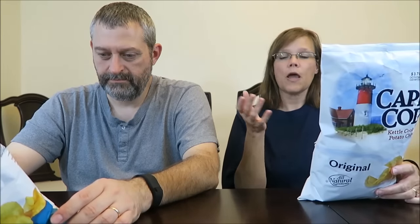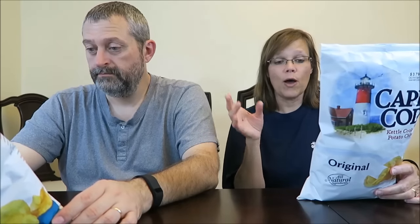Let's try the regular ones first. Both of these are all-natural ingredients, gluten-free, no preservatives, 100% canola oil. The only ingredients in this bag are potatoes, canola oil, and salt — just three ingredients. Mine has vinegar powder and a few other things to make it the sea salt vinegar variety.